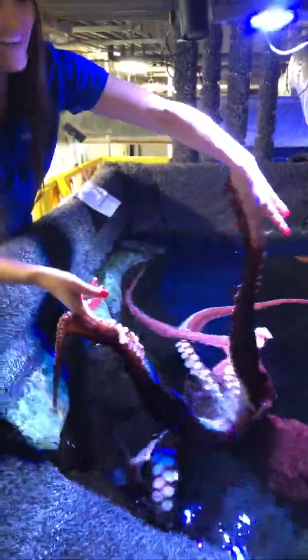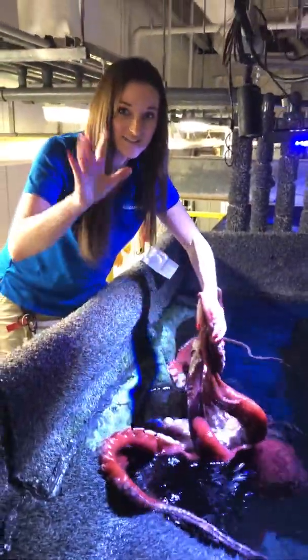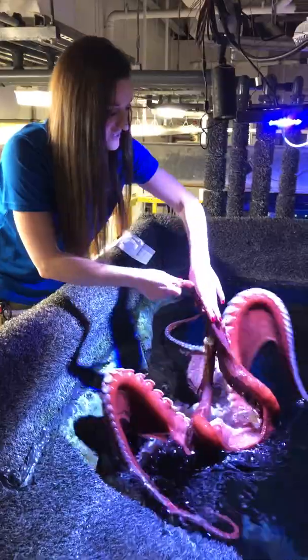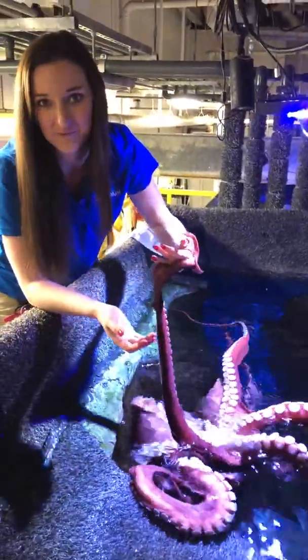Another question we got is, why do they have suction cups? So just like you have fingers to grasp things, their suction cups are specially designed to hold on, to maneuver around, as well as to hunt for prey.